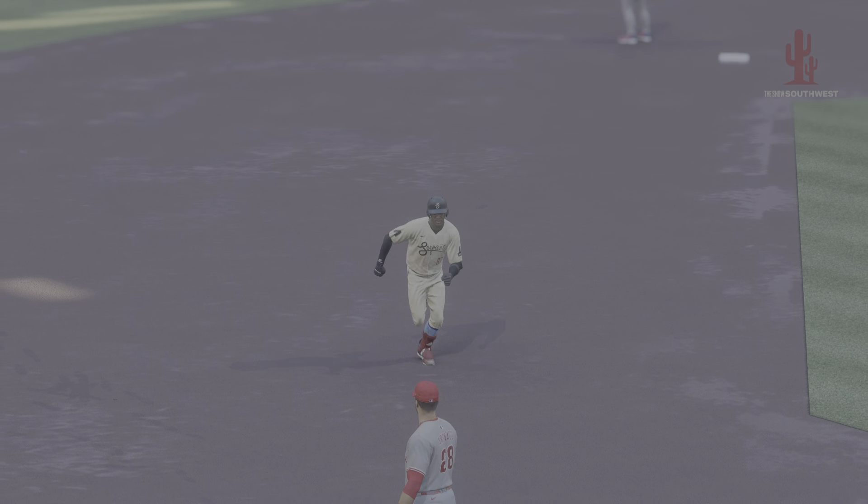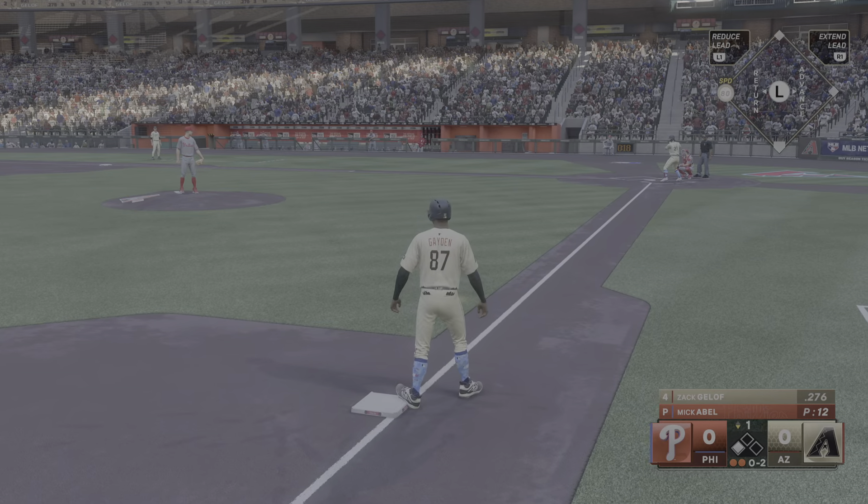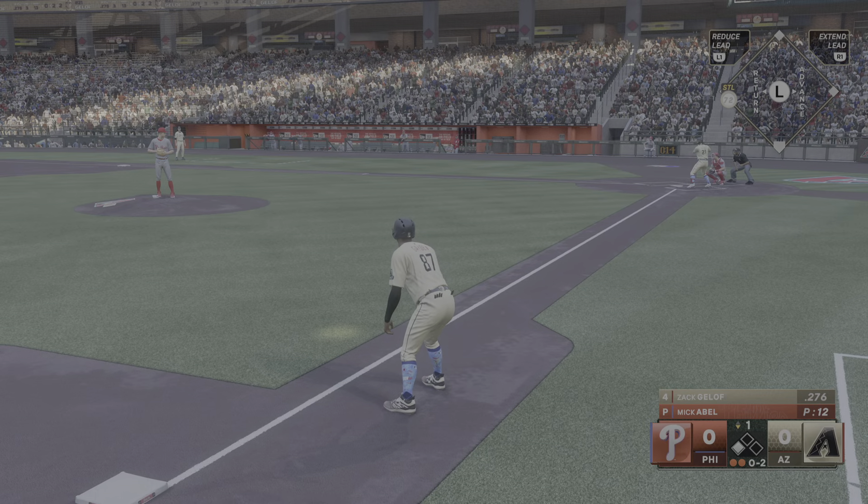Hello and welcome, thanks for joining us. Two of the best teams in the game square off — it's the Philadelphia Phillies and the Arizona Diamondbacks. First pitch coming at you right after the break.